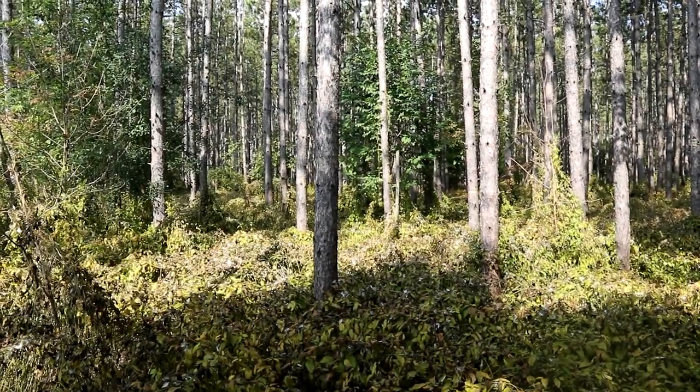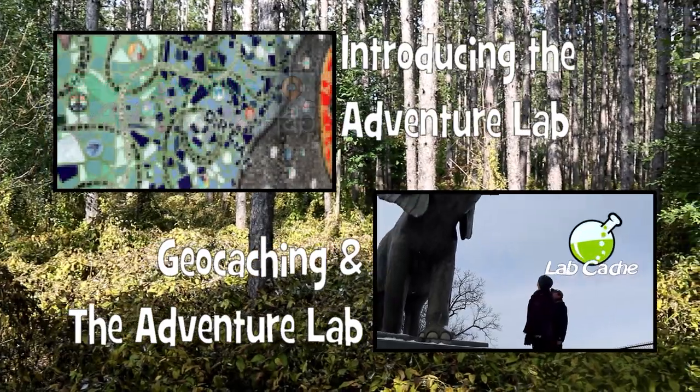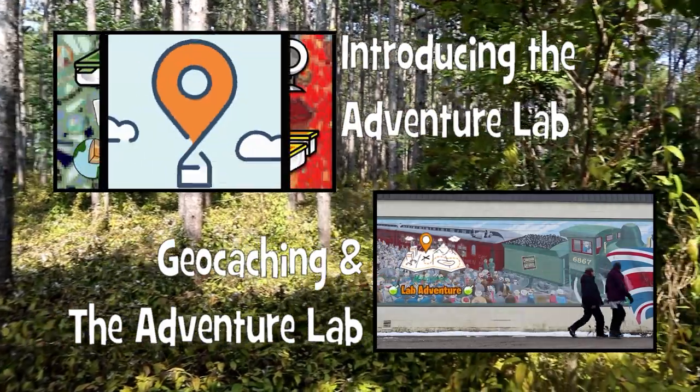We introduced you to the Adventure Lab with our episode from Grand Rapids, and we showed you how the app works in geocaching and the Adventure Lab. In this episode, we want to take you on an Adventure Lab adventure.